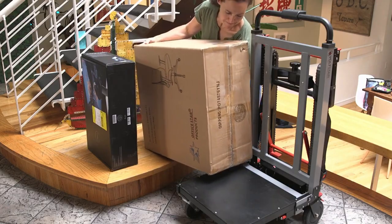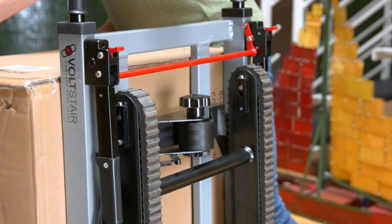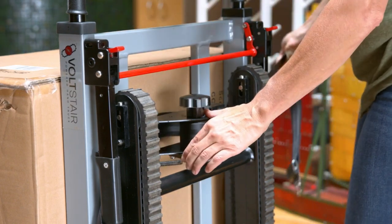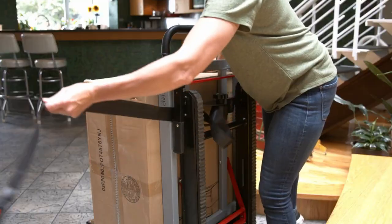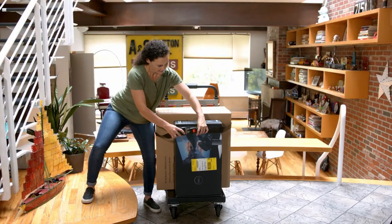Please note that when carrying multiple items, the heaviest items should be closest to the frame. When you have loaded the cargo onto the bottom platform, the ratchet strap can be loosened by pressing the spring-loaded release lever and pulling on one of the straps. Wrap the two sides of the ratchet strap around the load and fasten them in the front.